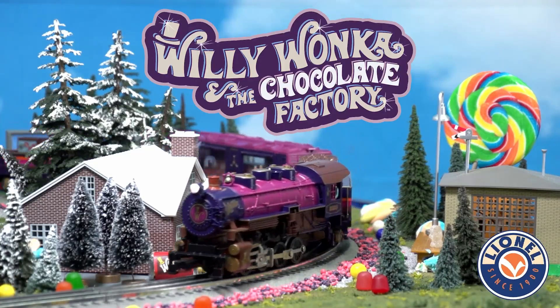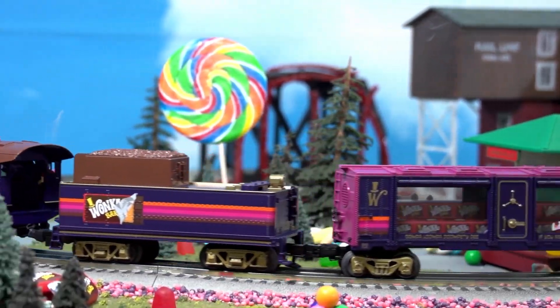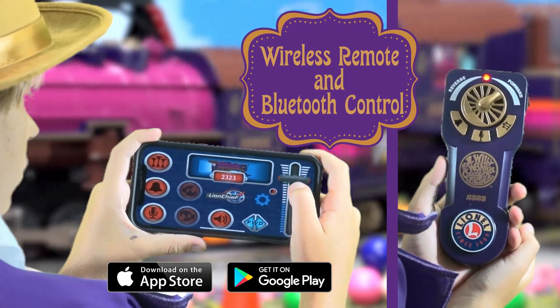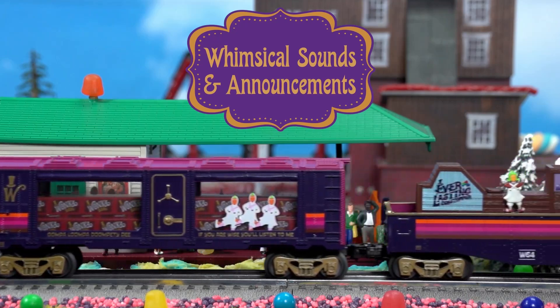This is Engine 2323. We're ready to get this special delivery on the move. All the candy has been loaded and the freight is secure. Let's roll out.